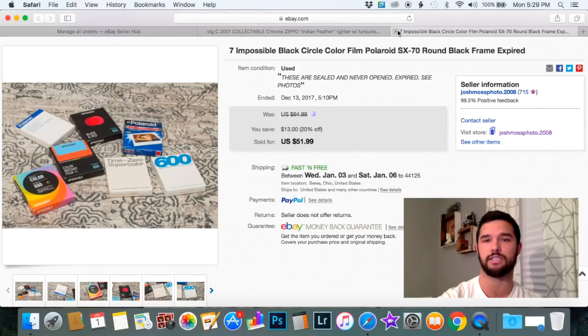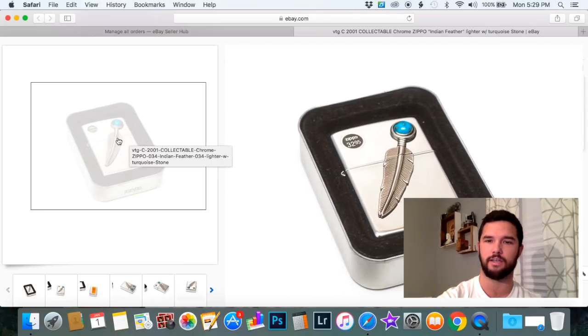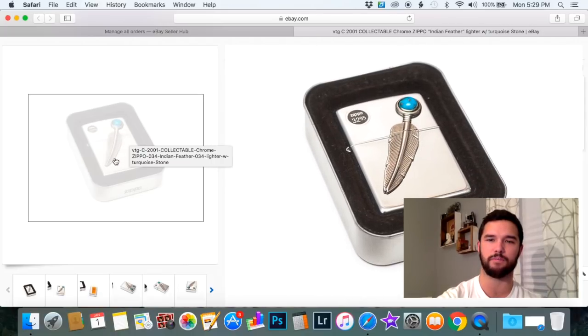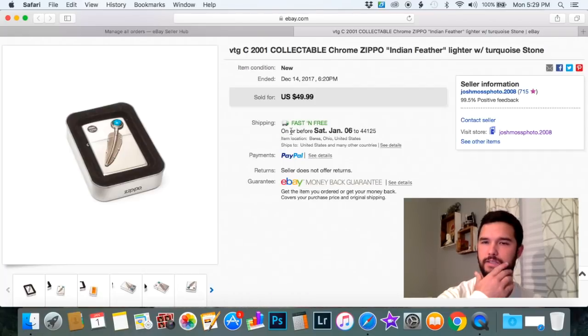The last item I'm going to show you is this Zippo. Again, not old — early 2000s — but it does have a piece of turquoise. It might be sterling silver but it didn't look like it to me, so I just listed it as a turquoise collectible 2001 Zippo, and it sold for $49.99. Keep your eye out for Zippos — subject matter, age, all of it matters.